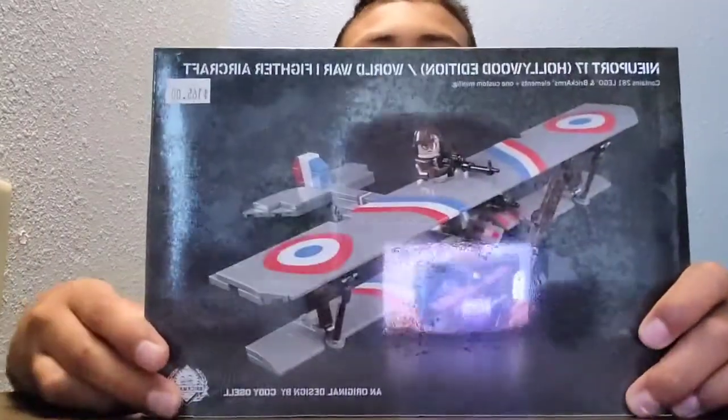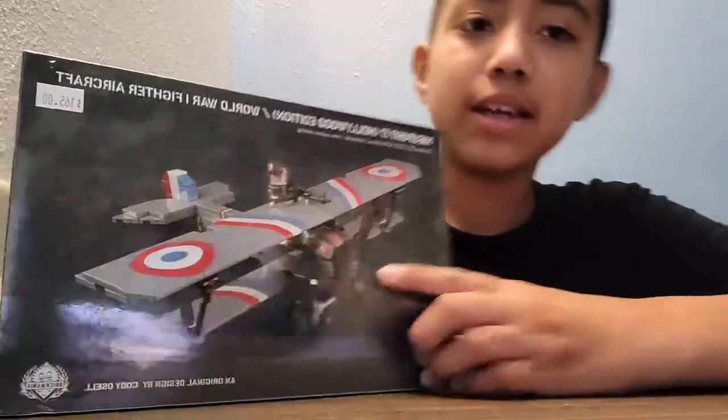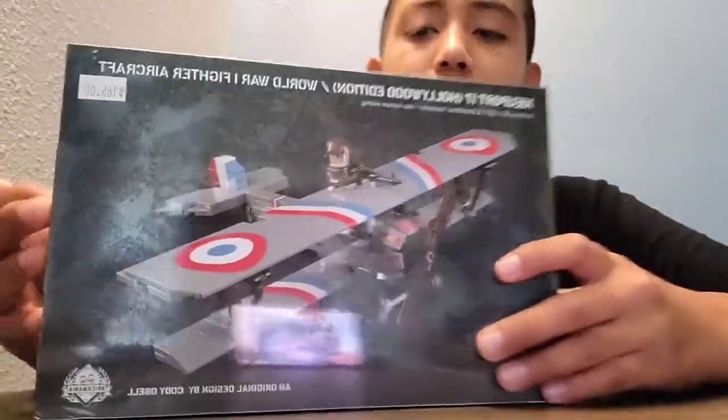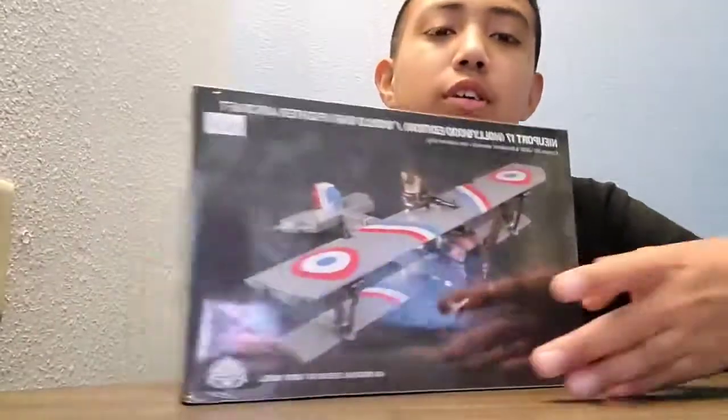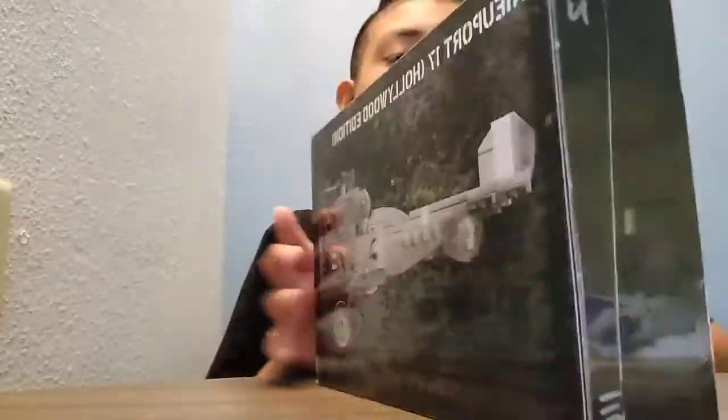Last but not least, I got this Hollywood Edition Newport 17 with a one-fire plane. It's a very, very nice plane. It's a Newport 17 Hollywood Edition, originally designed by Code Yourself. The key name is Newport 17 Hollywood Edition, item number PKM 452, scale level 3 out of 5, and it contains 281 Lego and arms elements plus one custom minifigure. So this is the back — it's a nice shot.